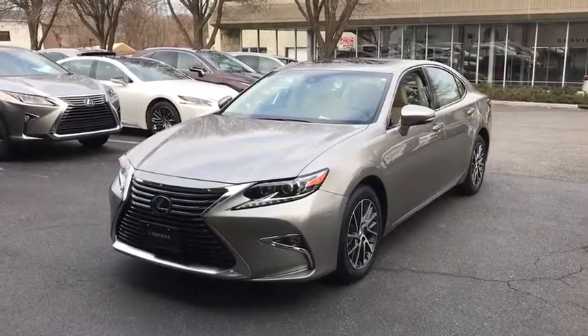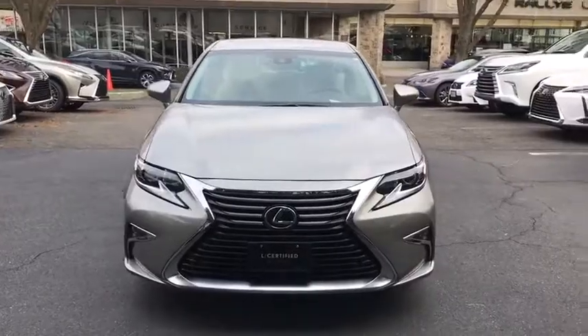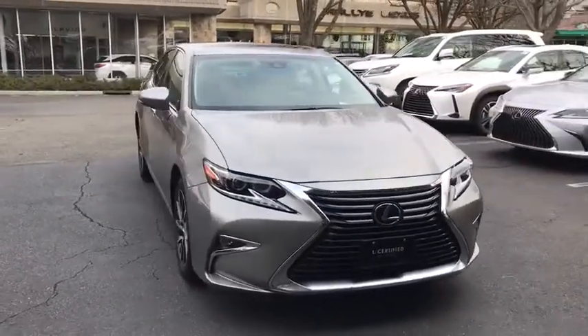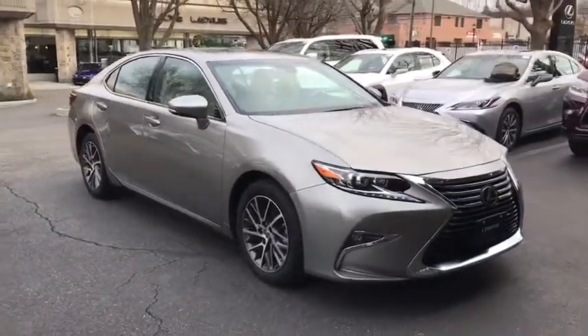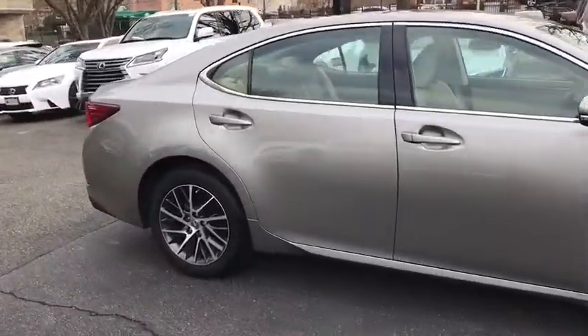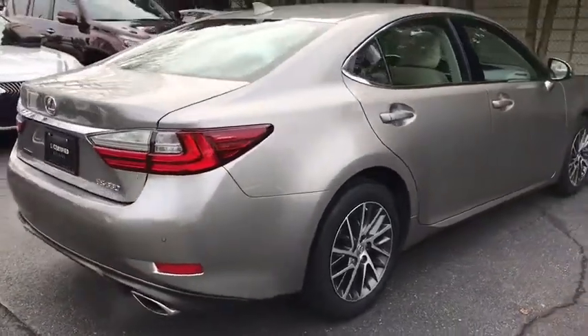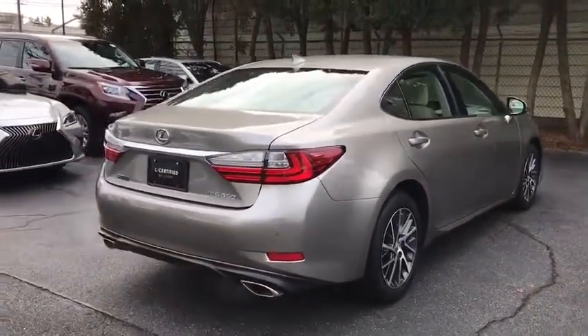The 2017 Lexus ES. Lexus has sold the ES family of vehicles since 1989 as its mid-size luxury sedan line. The ES series has become the best-selling sedan for Lexus and is known for its emphasis on interior amenities. This vehicle has less than 15,000 miles.